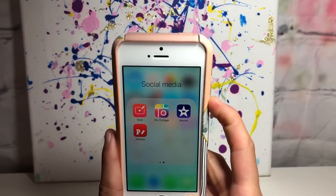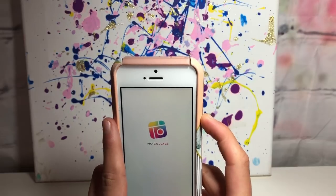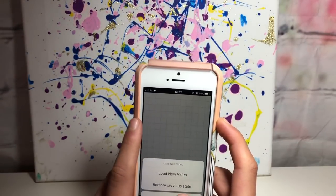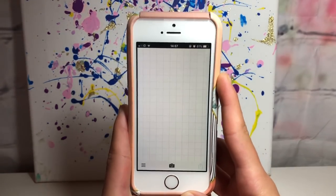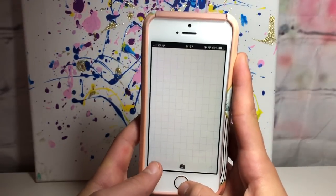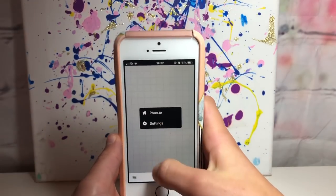The next folder has all my YouTube-related apps apart from YouTube itself. I have iMovie which I use sometimes, PicLarge, Bont which is a video editing thing, and Bonto which I found quite recently and I'm going to use for my thumbnails from now on. If you want me to do a video on how I make my thumbnails I'll definitely do that - it's really easy to use.